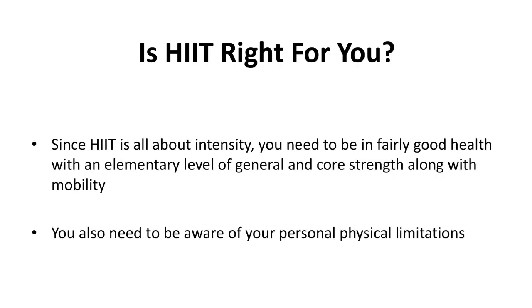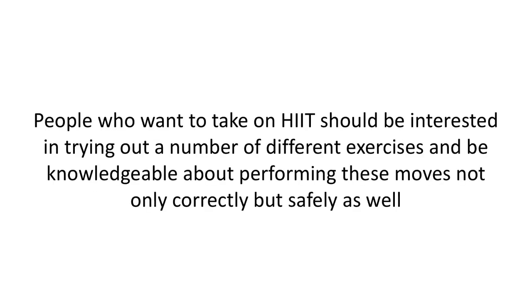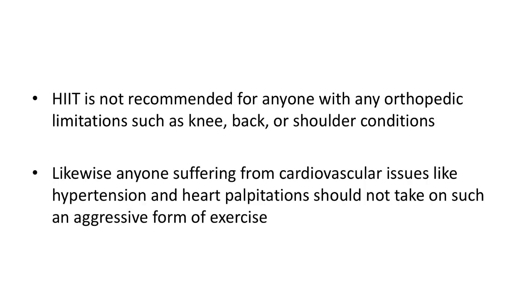Is HIIT right for you? Since HIIT is all about intensity, you need to be in fairly good health with an elementary level of general and core strength along with mobility. You also need to be aware of your personal physical limitations. People who want to take on HIIT should be interested in trying out a number of different exercises and be knowledgeable about performing these moves correctly and safely. If you are above the age of 55, it's recommended that you take on HIIT with a doctor's approval. HIIT is not recommended for anyone with orthopedic limitations such as knee, back, or shoulder conditions, or anyone suffering from cardiovascular issues like hypertension and heart palpitations.